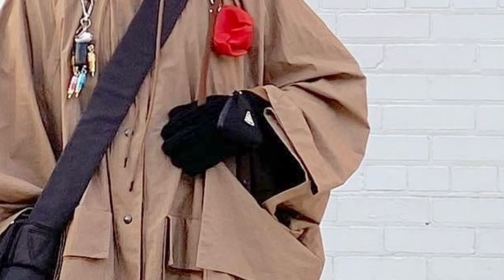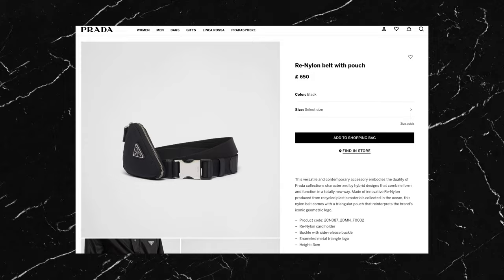I've also just noticed he's got a wrist pouch on as well — it's definitely Prada and looks like the pouch that comes with the re-nylon belt. These sorts of small details are what really separate fashion from style in my opinion. On their own they don't seem like much, but styled like this they add so much to an outfit.